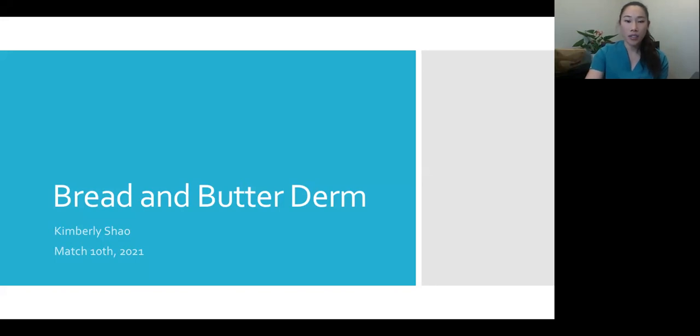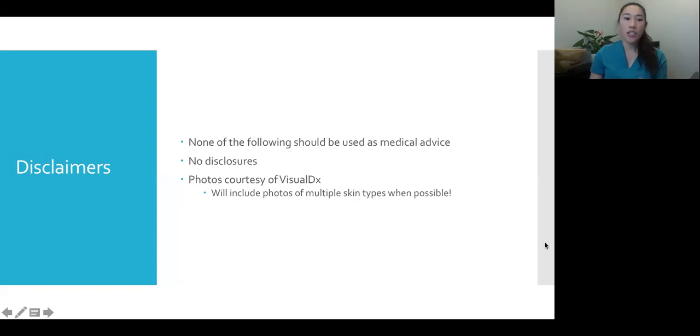A couple disclaimers: none of this should be used as medical advice. Even if you read a textbook cover to cover, you're still bound to get a rash or a skin cancer that looks nothing like what's in the textbook. Treatments are an art — they're based on the individual patient and provider. I have no disclosures, and most of these photos are from VisualDx. I tried to include as much diversity of skin types as possible for each disorder.